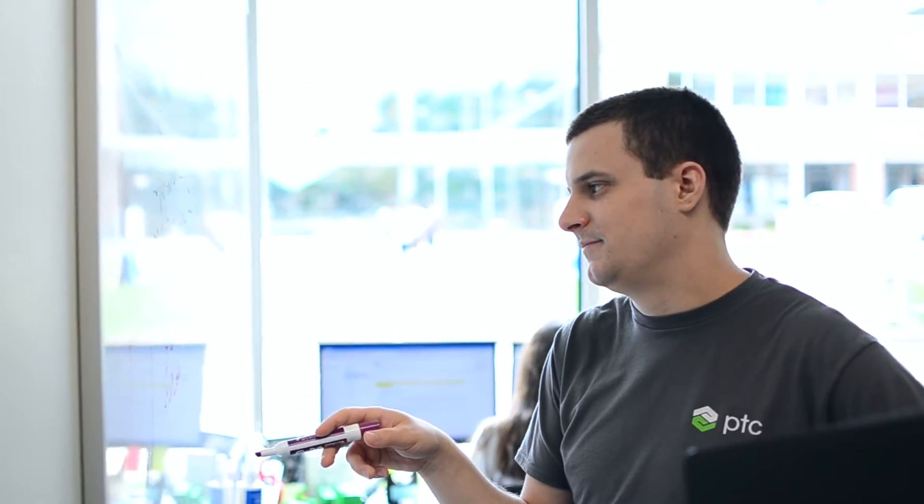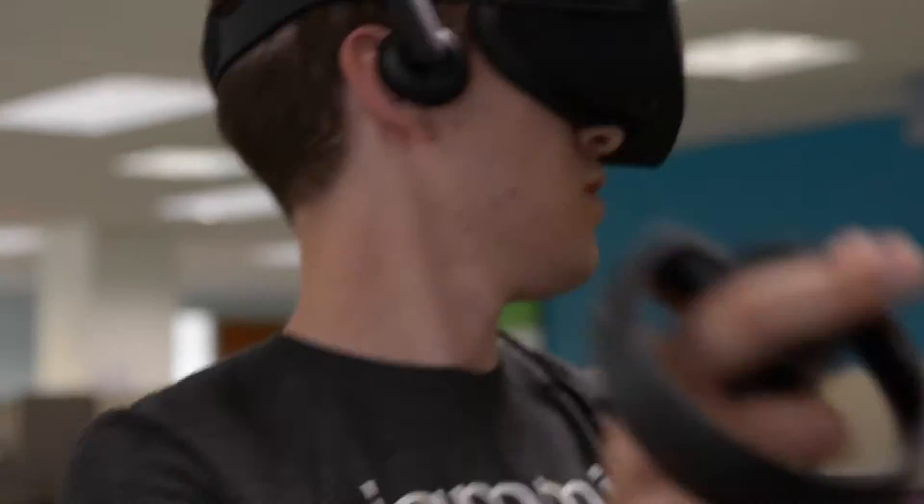Hi, my name is Dylan Hong and I worked on a mixed reality green screen project as a summer intern for the company PTC. The academic department has been working on a space called the Convergence Lab, which is a place where people can design and build virtual experiences. This will primarily be done by simulating and testing augmented reality experiences in virtual reality.